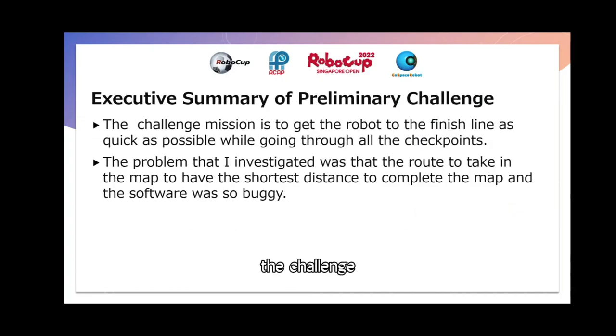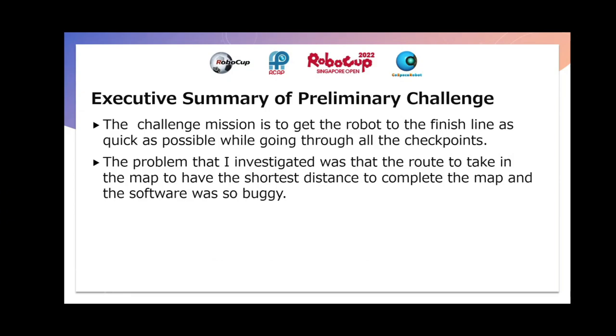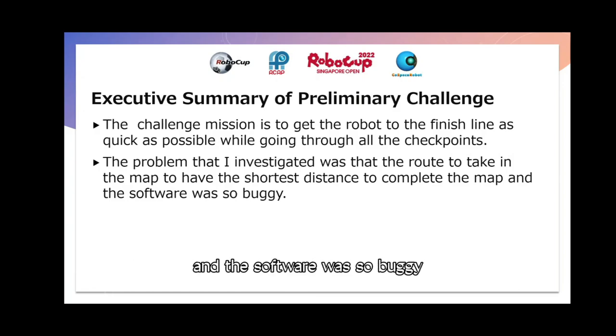The challenge mission is to get the robot to the finish line as quickly as possible while going through all the checkpoints. The problem that I investigated was the route to take in the map to have the shortest distance to complete the map, and the software was very buggy.